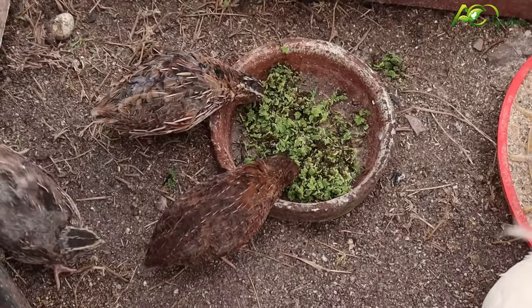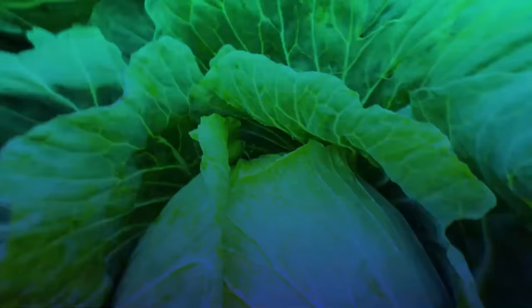You can see it's laid an egg outside, because in nature they lay them anywhere. They don't have a nest as such.